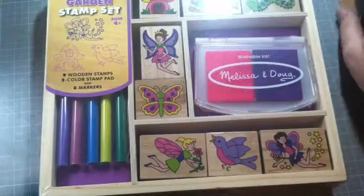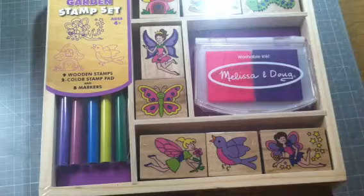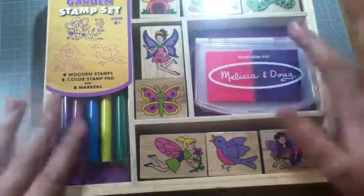Hi everyone! I wanted to share a haul with you. It is my post-Christmas crafty haul, so I thought I'd go ahead and share it with you.